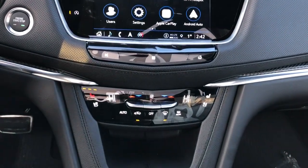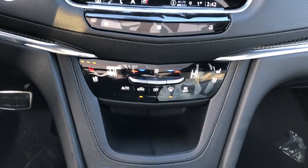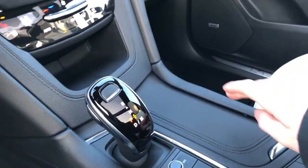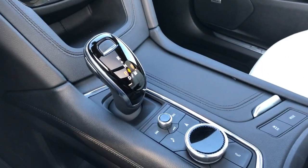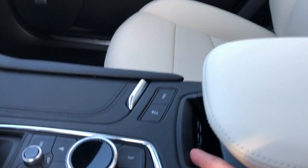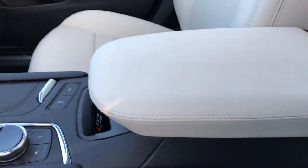Below that we have our heated and cooled seats, dual zone climate, leather cubby, and our gear selection stock, cup holders under our leather cover, volume and radio controls, vehicle controls, and wireless charging pad, with our padded leather center console lid.